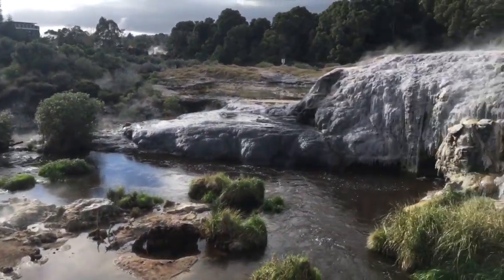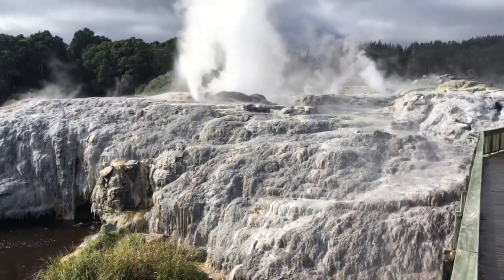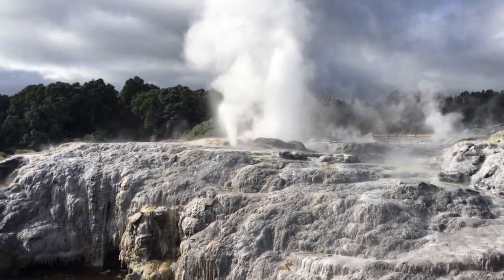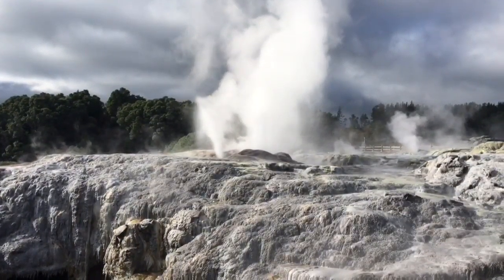Here we are in Tepoia. This is part of the geothermal valley in Rotorua, New Zealand. What we're looking at here is two active geysers. The one on the left is called the Prince of Wales Feathers, after a visit from Prince Edward Albert back in 1900.